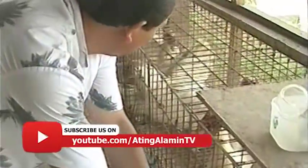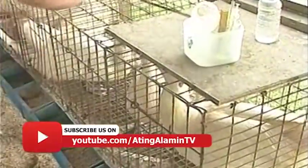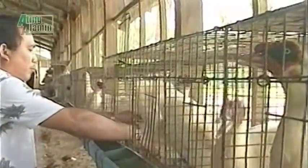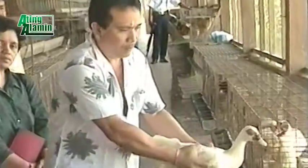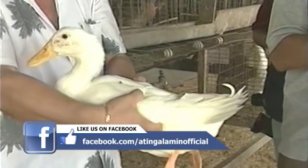Itong ipapasok natin dito, yung paking dac — female ng paking dac. Kukuhin niya yung female para ma-arouse sila at madaling makuha ang semiya. Na-arouse na yan — okay na. Tukunin ang lalaki para sa semen collection.